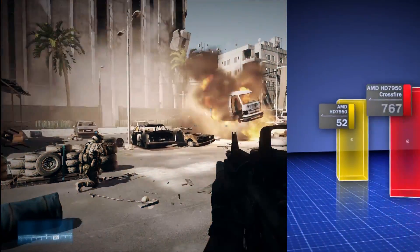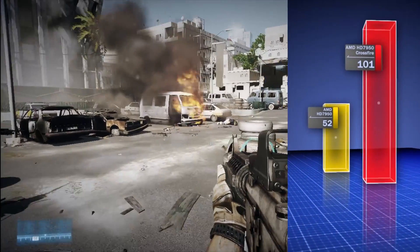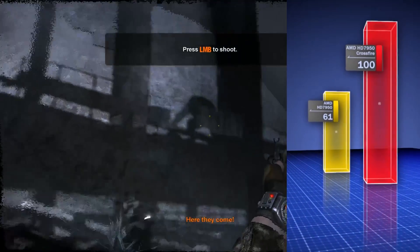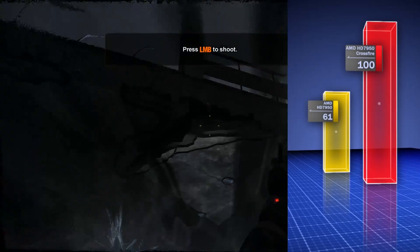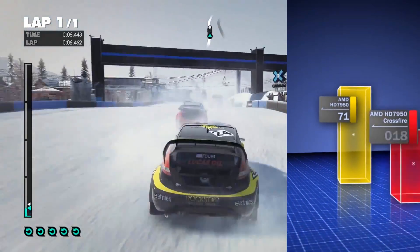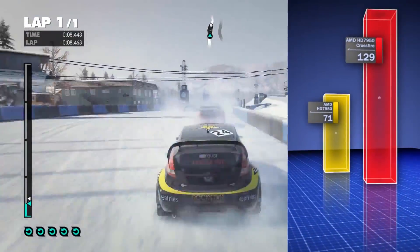In Battlefield 3 at 1080p we saw an increased average frame rate of 95%. In Metro 2033 the crossfire configuration is 65% faster. Dirt 3 is another title with great scaling on crossfire, an improvement of more than 80%.